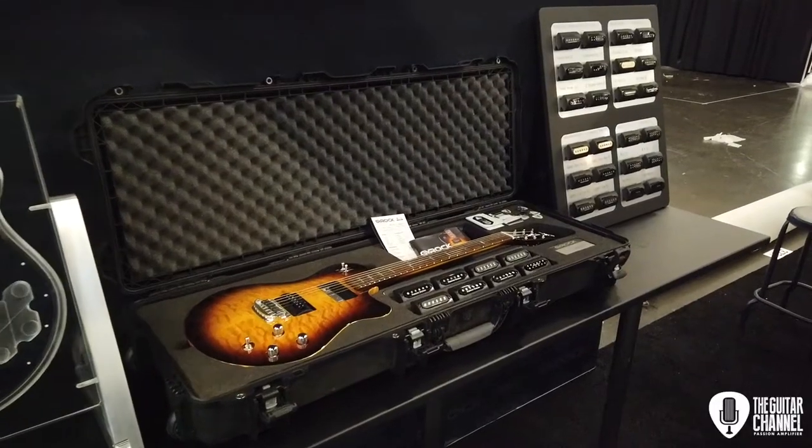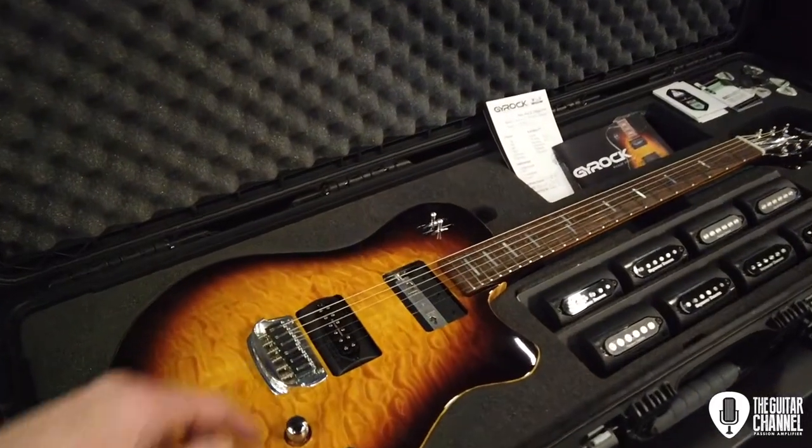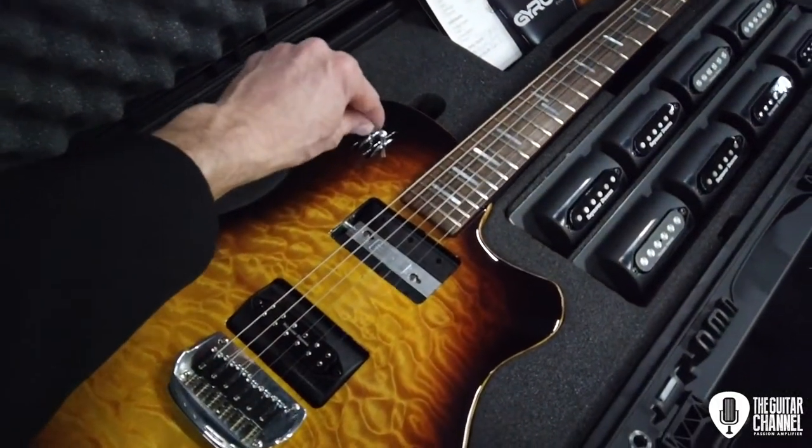Here is a quick demo of the G-Rock guitar made in France. For each pickup we have the possibility to have three...